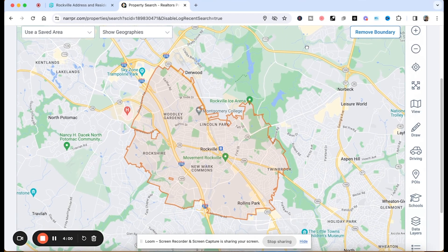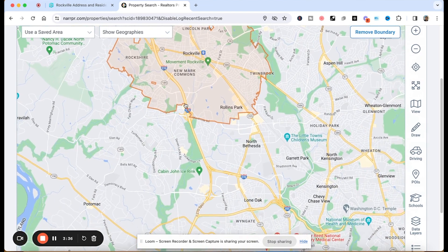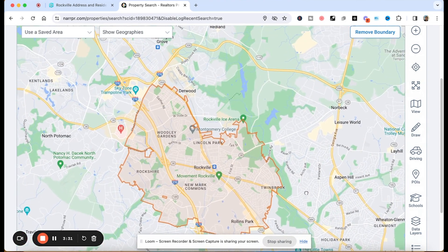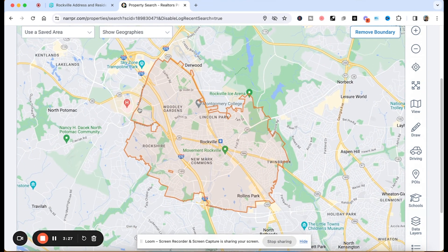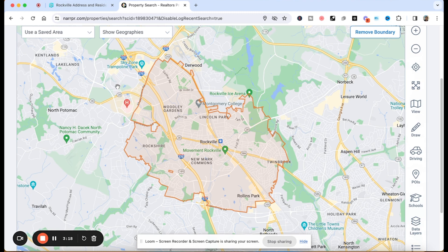We have I-270 running through Rockville, so whether you're going somewhere in Rockville itself or going north or south of Rockville, we have easy access using I-270. I-270 will eventually take you to 495, and it would eventually take you to 295 as well. And here, where we have the H, this is a hospital — we have Shady Grove Hospital, which is in Rockville, Maryland, located right here.